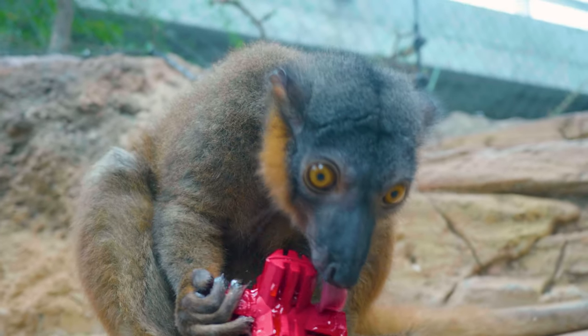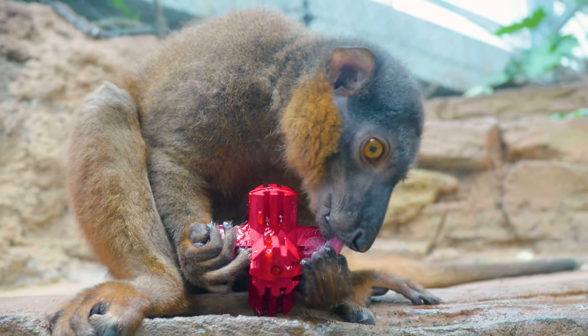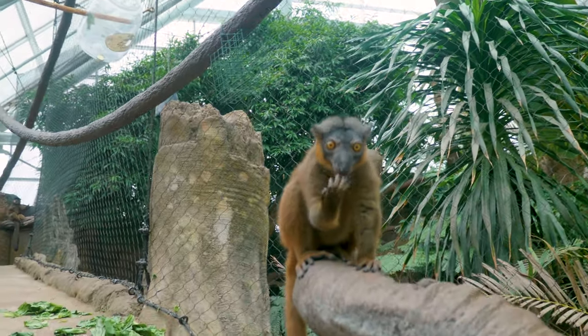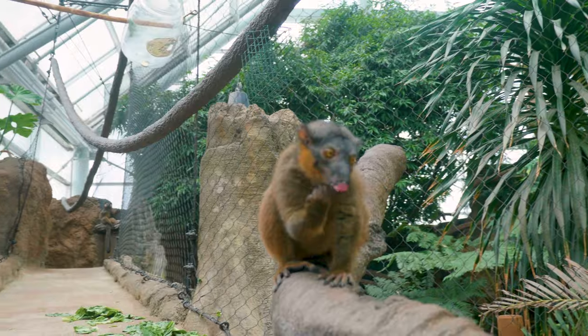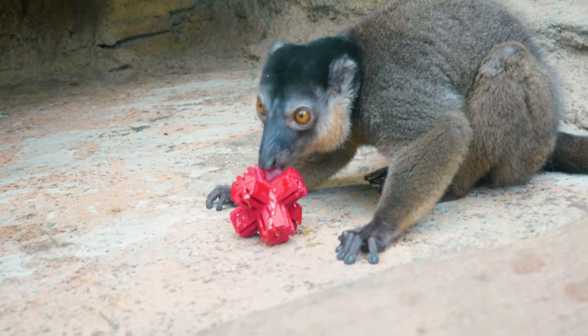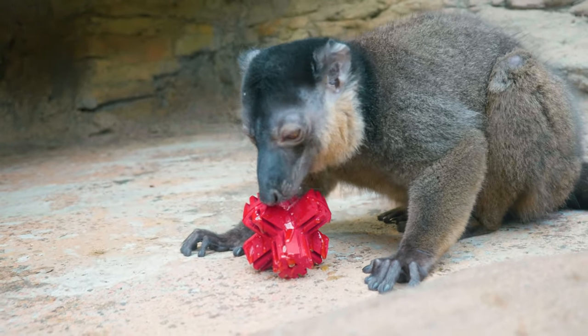Today John and Jesse got some Kong toys, similar to what you would give your dogs at home, and we just put some honey in the crevices. This is what we call eliciting a natural behavior. In the wild, lemurs often groom each other socially, so when we put honey in those Kongs, they had to use their tongues in a very similar way to how they would when grooming. We like to do things like that to help them elicit behaviors they would normally do, just a little more often here to keep them busy.